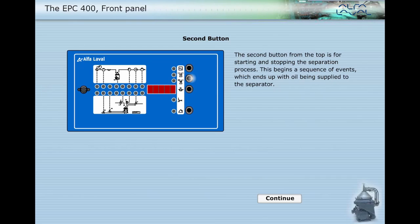The second button from the top is for starting and stopping the separation process. This begins a sequence of events which ends up with oil being supplied to the separator.